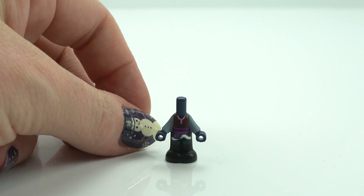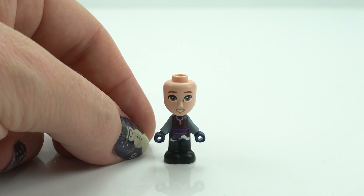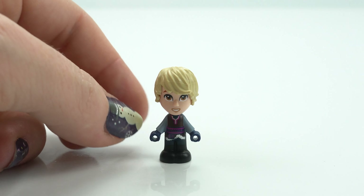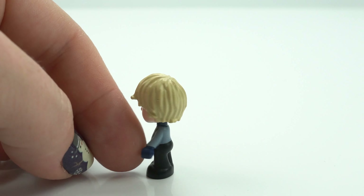Now we've got Kristoff. He's voiced by Jonathan Groff in the movie. You can see his gorgeous face here, his brown eyes — not as much detail in his face, but that's okay — and his lovely blonde long locks. Let's see how he actually compares to the movie.